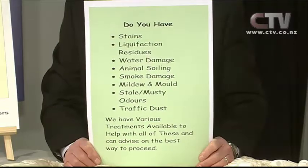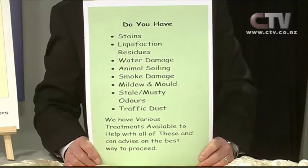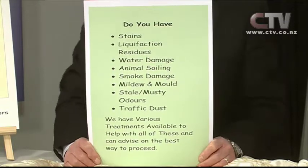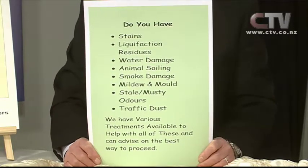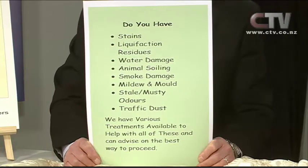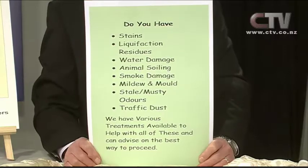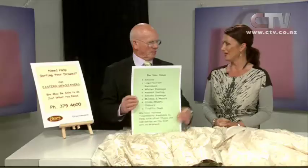Now, have you got drapes with some kinds of stains? People spill tea and coffee and wine over their drapes - liquefaction, water damage, animals, smoke, mildew, musty odours. We can fix all those things for you. In the past you are the magician.